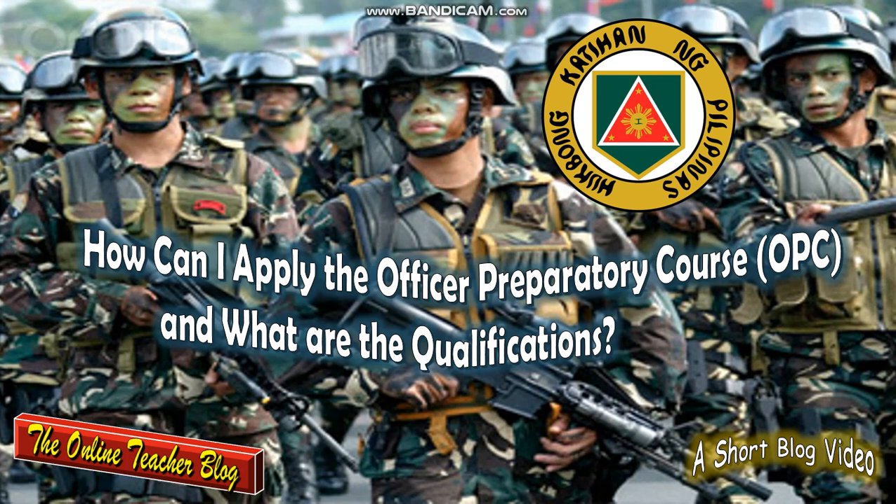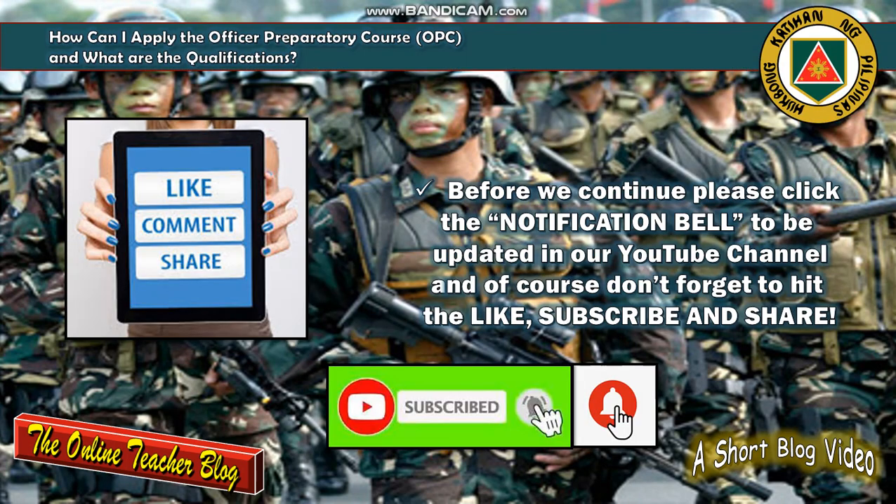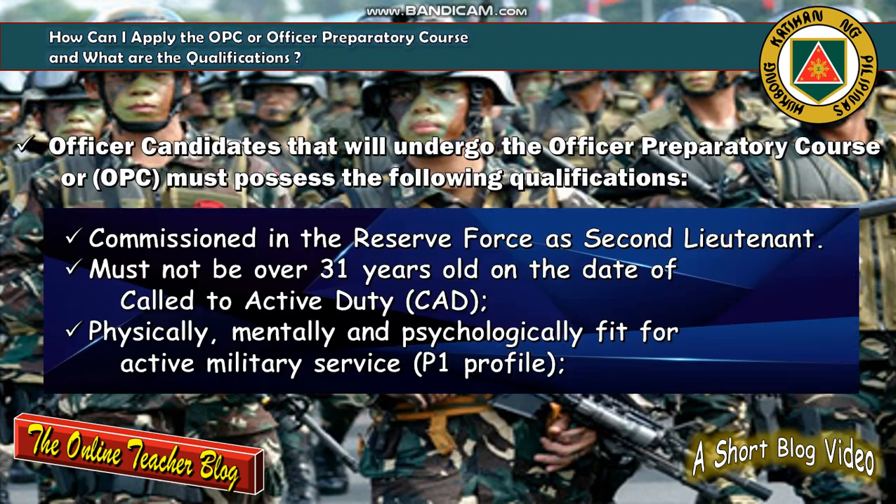Welcome everyone, this is the Online Teacher Blog. We have another short blog video entitled: How can I apply for the Officer Preparatory Course or OPC, and what are the qualifications? Please click the notification bell to be updated on our YouTube channel, and don't forget to like, subscribe, and share.